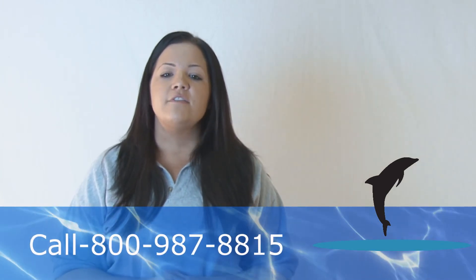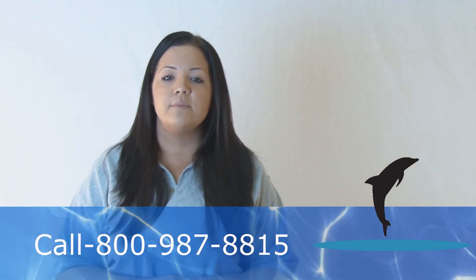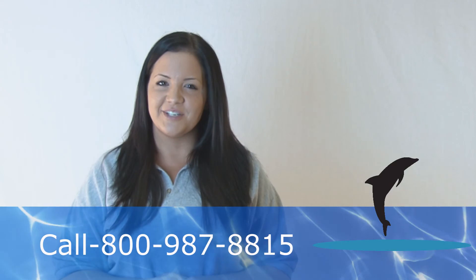Do you want to learn more about the right ways to insulate your home? Log on to DolphinInsulation.com and find out how we can make your home the most comfortable place it should be.